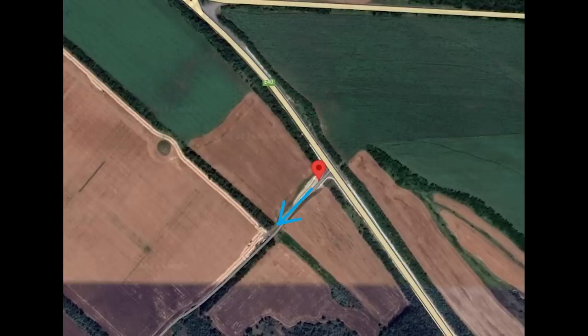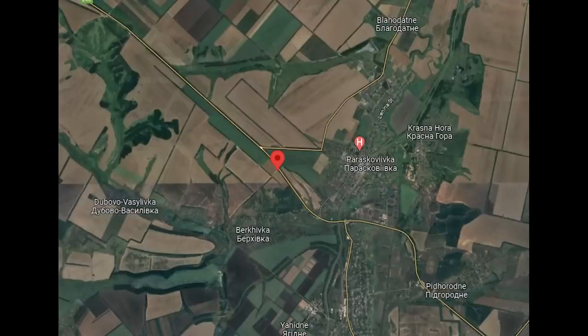The tank isn't moving and looks to be abandoned already, the drone having time to circle it and then take it from behind. The damage caused is inconclusive, but it's still pretty cool footage. This occurred here, the tank parked along this sort of crossroads. The tank was facing south-west when it was hit by the drone. Here's its location.